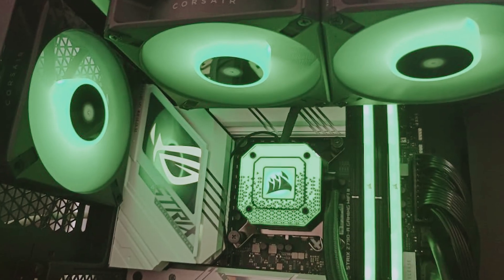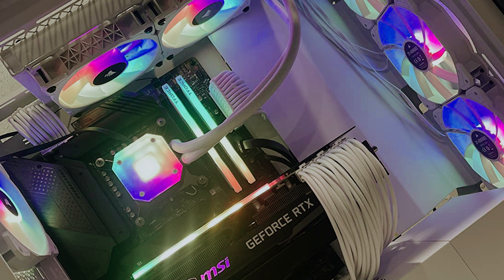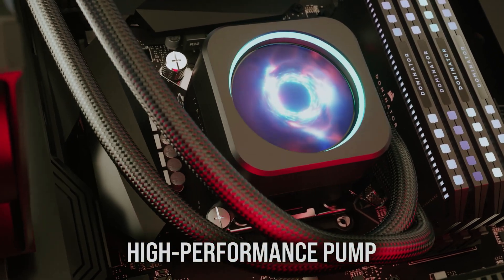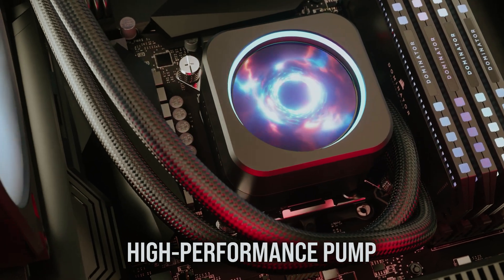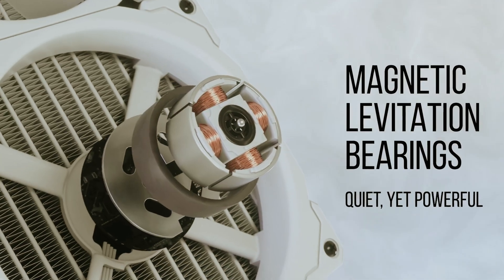If you're a fan of customizable aesthetics, the iCUE H100i Elite Capellix XT will not disappoint. The cooler features vibrant RGB LEDs with 33 customizable lights on the pump head and an additional 16 on each fan, allowing you to personalize your system's look to match your unique style.